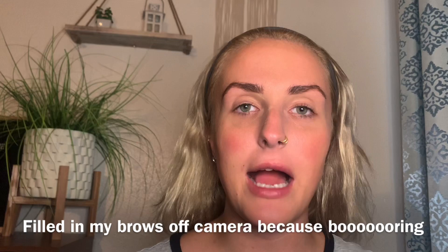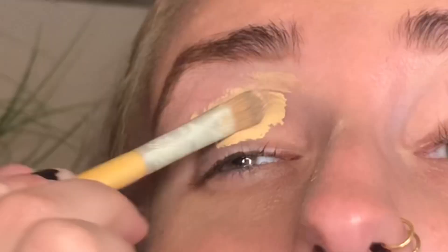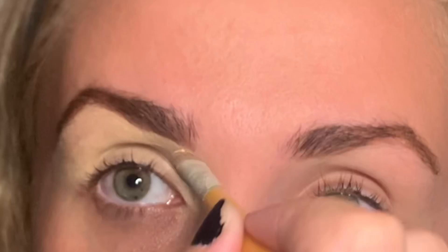Normally I carve out my eyebrows with concealer. I use this ELF 16-hour camo concealer in the color medium warm, which is way too pale for me. I saw a TikTok of a girl doing it like this — I'm scared. She outlined them and built the product up, using it like a palette on her eyelid, kind of like a thumb holder when you paint. Then I'll take the excess from the brush and put it right here.